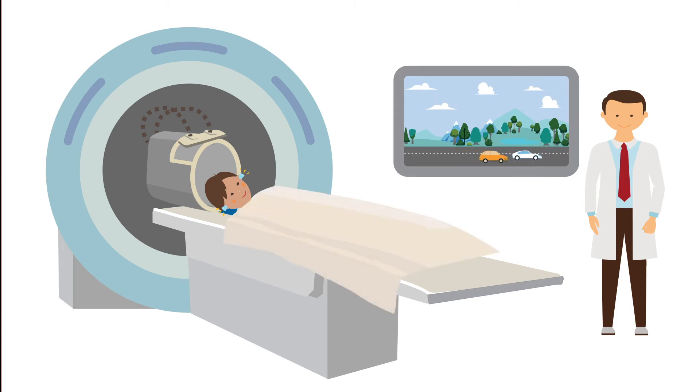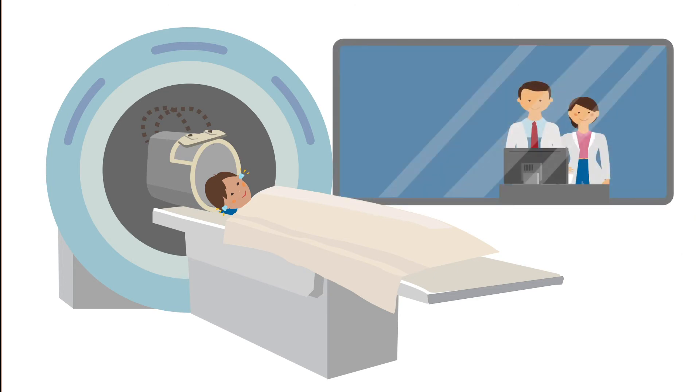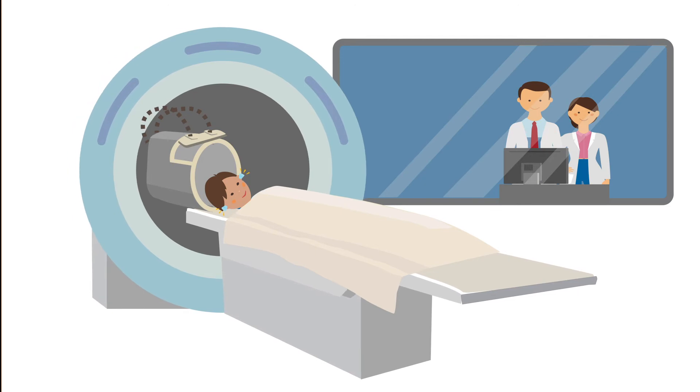You can also have a blanket to feel more comfortable. Once you are all set, the researcher will slide the bed into the MRI scanner.